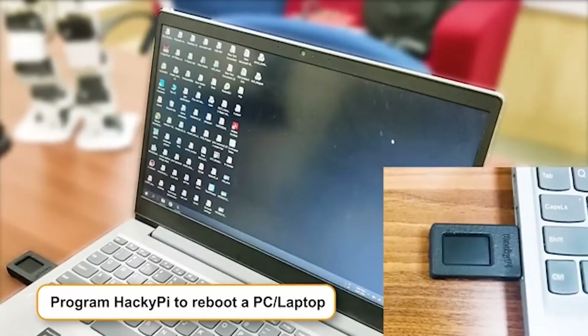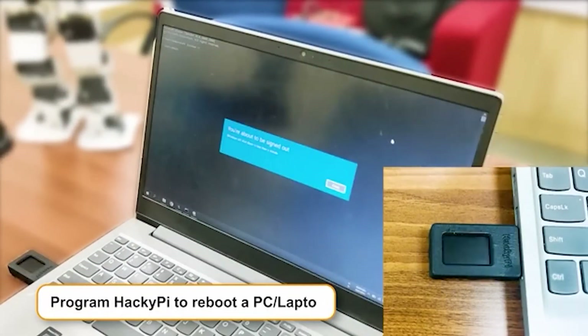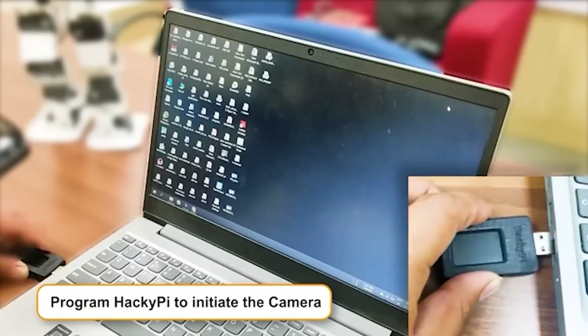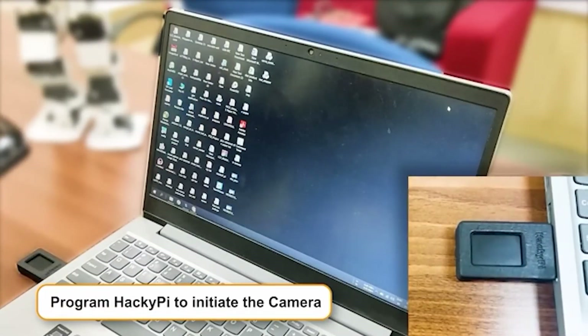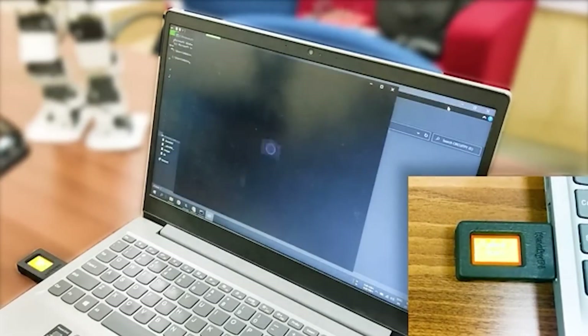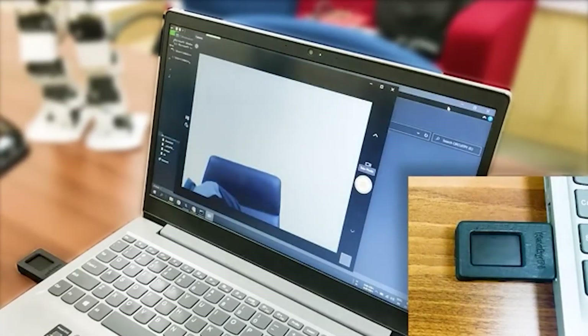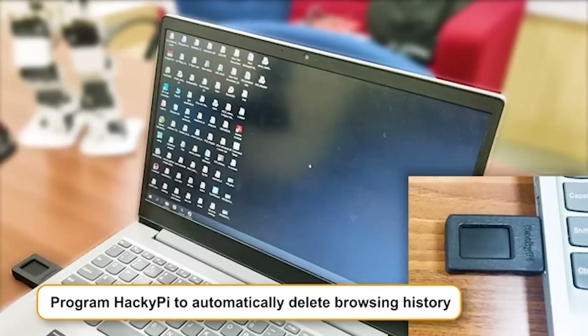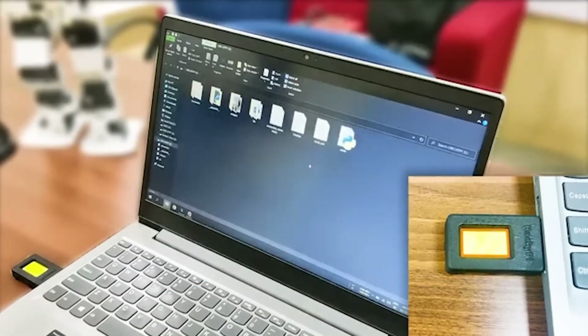This gadget called HackiePie resembles a chubby flash drive and offers open-source, driverless operation on any OS, different languages, and a whole bunch of test programs — from freezing the system to automatically enabling or disabling programs and devices. However, we will have to wait a little. The device won't be shipped until April.